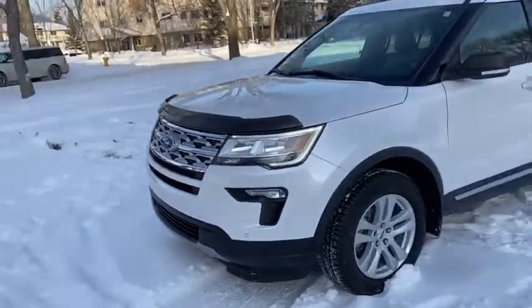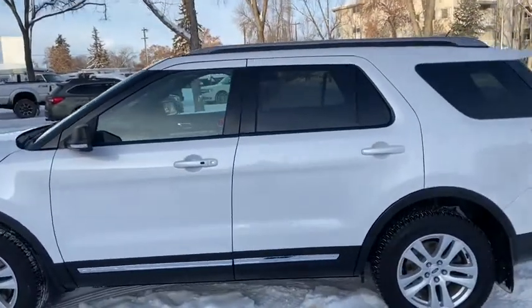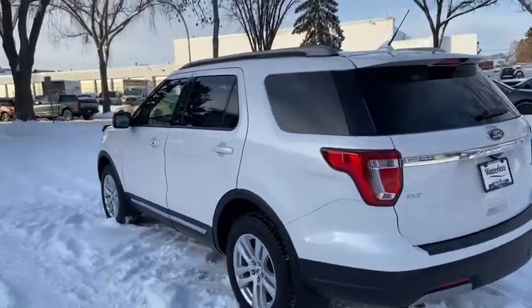On this SUV you can see we have LED signature lighting with front sensors. We do have alloy wheels on here and it seats a total of seven passengers with two in the front, three in the middle and another two in the back. Comes with remote start as well as dual panel moonroof.